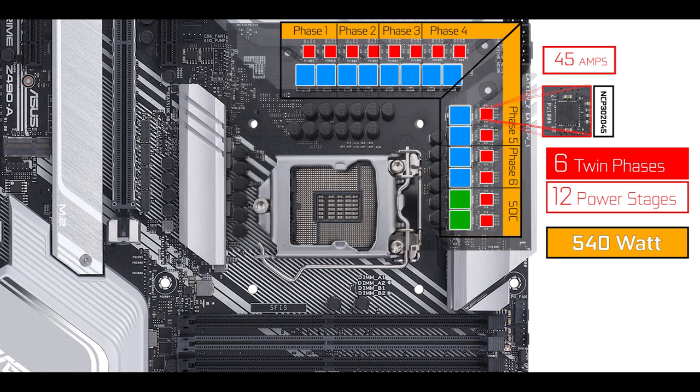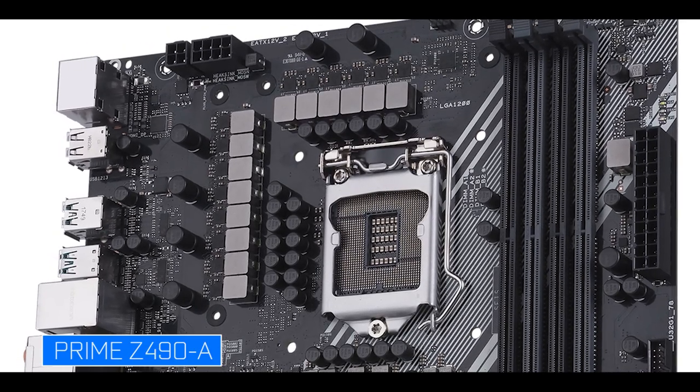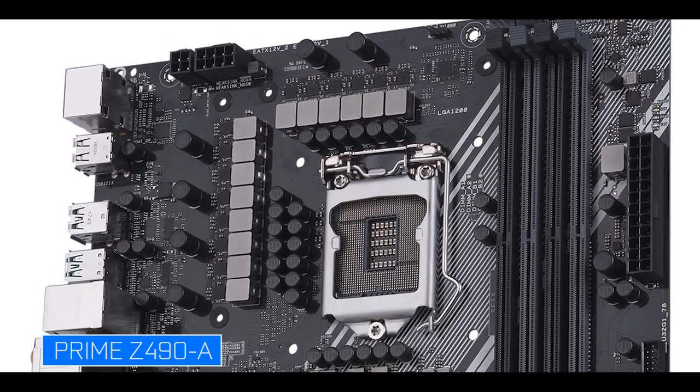Question one: will this be enough to operate a 10 physical core processor? The easy answer is yes. 540 watts of CPU-centric power is more than enough to operate it and to even modestly overclock it, so you're fine.